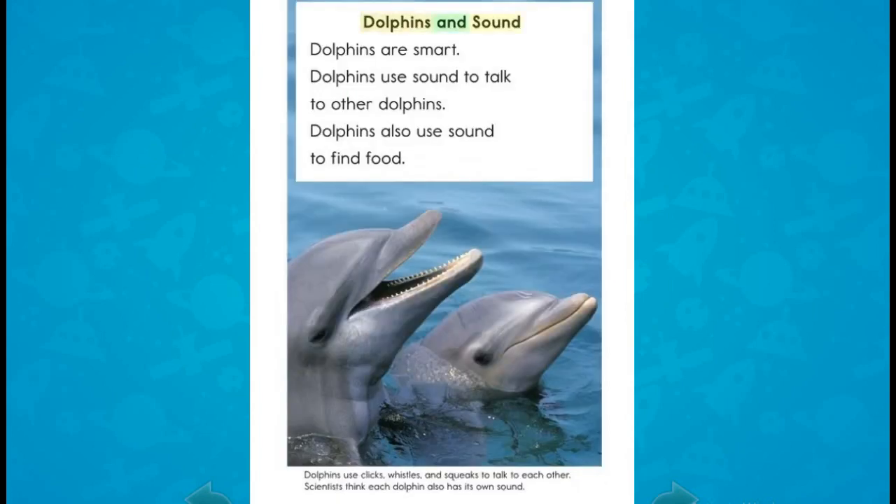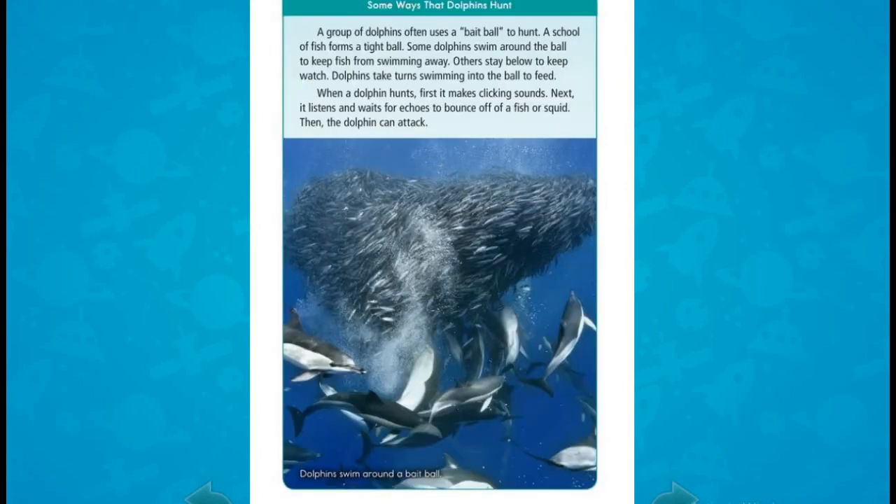Dolphins and sound: Dolphins are smart. They use sound to talk to other dolphins. Dolphins also use sound to find food. Some ways that dolphins hunt: a group of dolphins often uses a bait ball to hunt.